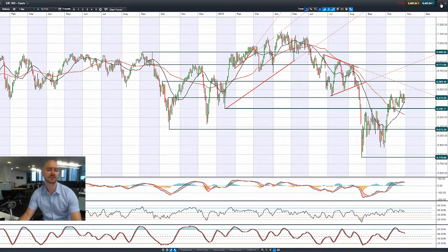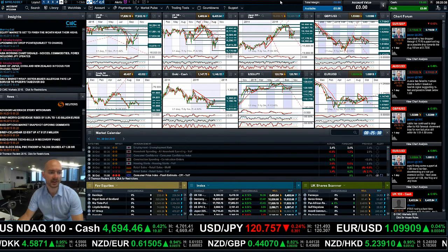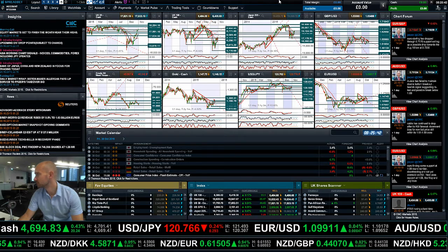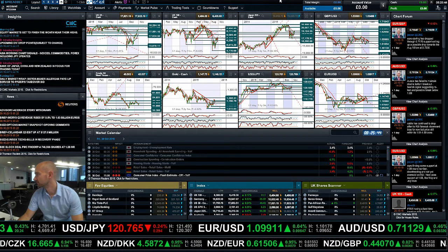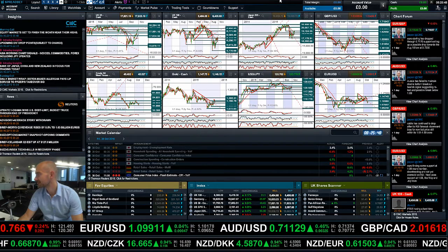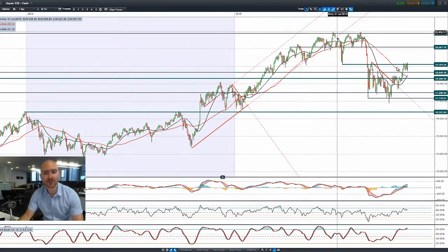I think the markets are a little bit concerned by commodity prices and the rise of the US dollar depressing prices. Looking at my other charts, gold is really moving lower, and West Texas is actually doing okay — it's up at 45 at the moment — but everything else is looking a little bit static.